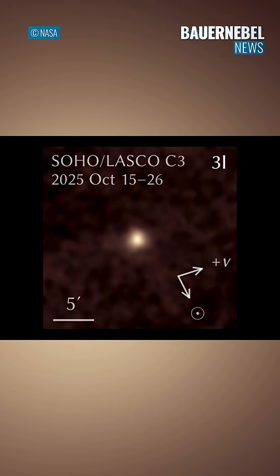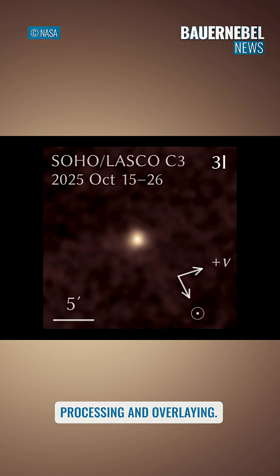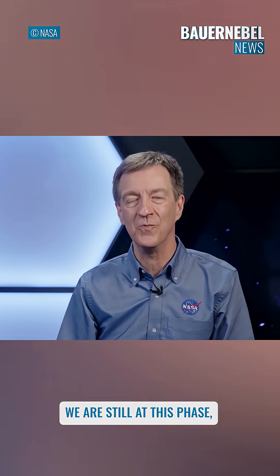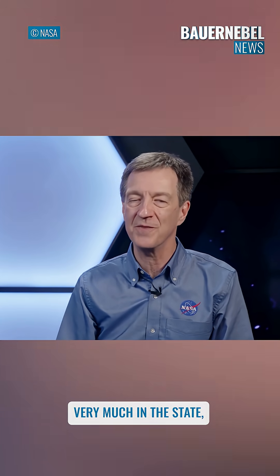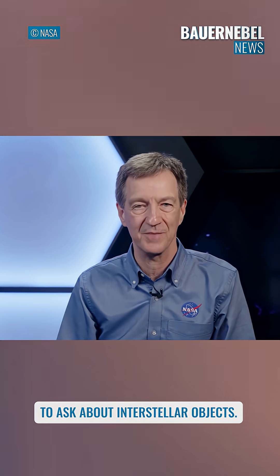Comet 3I Atlas was expected to be too faint for SOHO to see, but this result was made using detailed image processing and stacking subsequent telescope images. The answers will come later on — we are still very much in the phase where we're figuring out what are even the right questions to ask about interstellar objects.